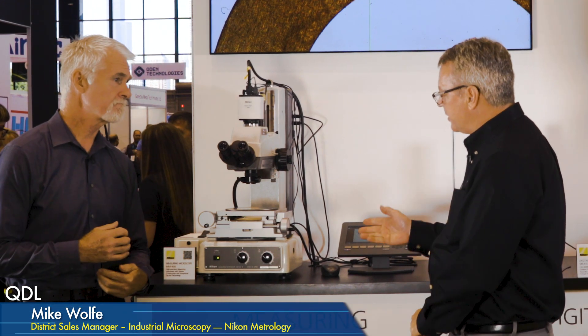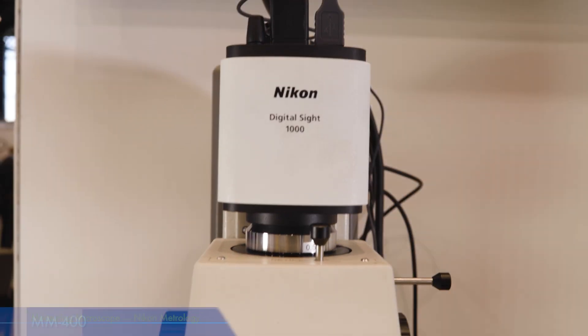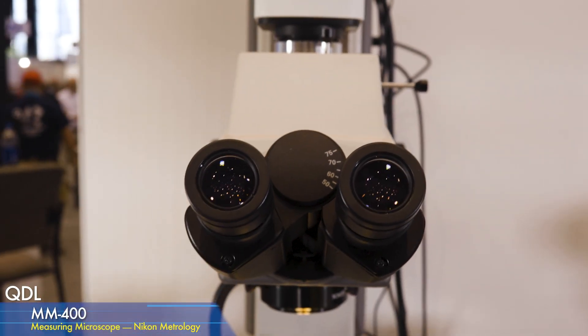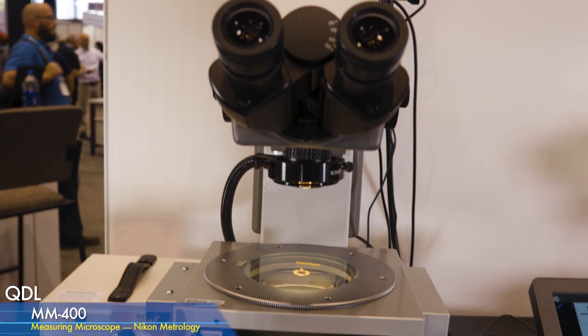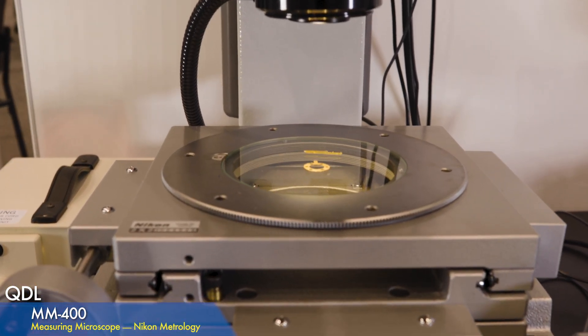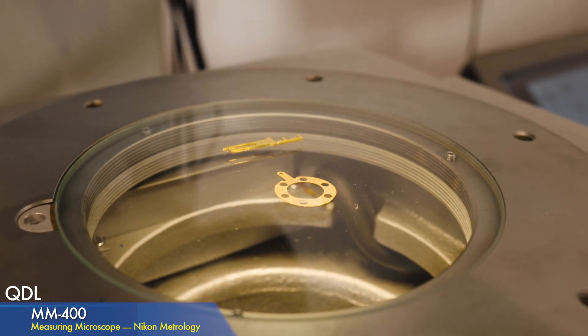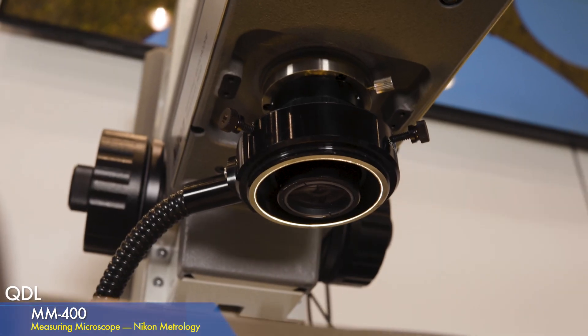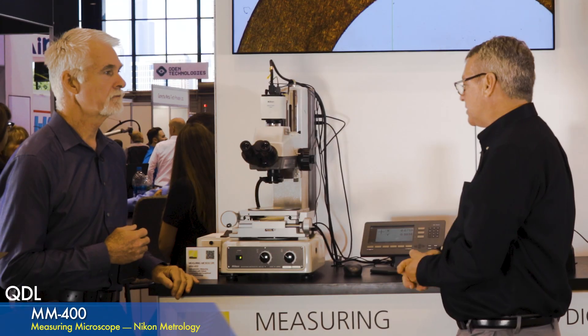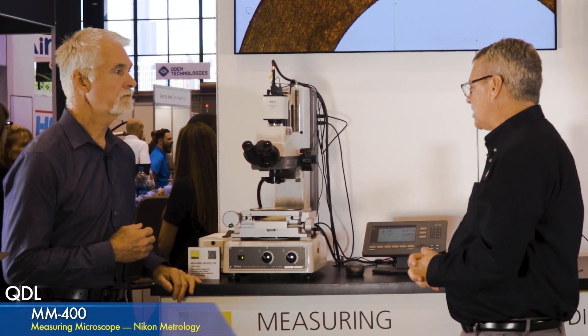What we're looking at here is our measuring microscope model MM400. It's a benchtop high-accuracy microscope for inspection and measuring. We can take samples of a variety of sizes, place them on there, and do measurement, inspection, take pictures — it's a quality control instrument.